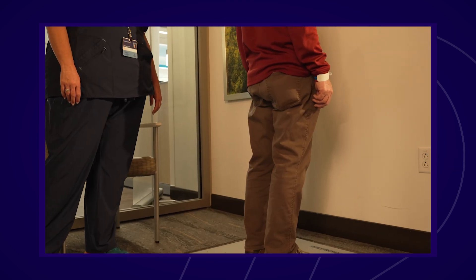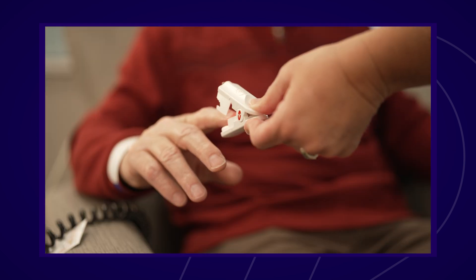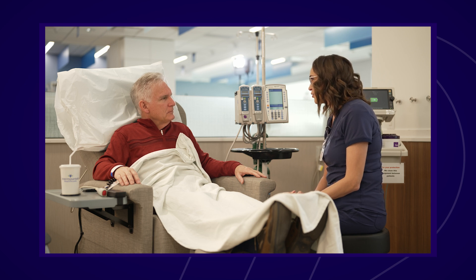When you arrive at the infusion center, a nurse or medical assistant will measure your height and weight and check your vital signs, then take you to the treatment area. There, the infusion nurse will talk with you about your medications, start an IV or access your port, draw blood if needed, and answer any questions you may have. Then you will meet with your oncologist. You will check to see how you are feeling, review your lab results, and answer any questions you may have. Be sure to report any changes or symptoms you may be having.